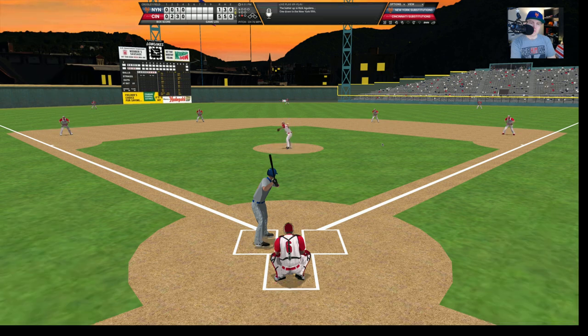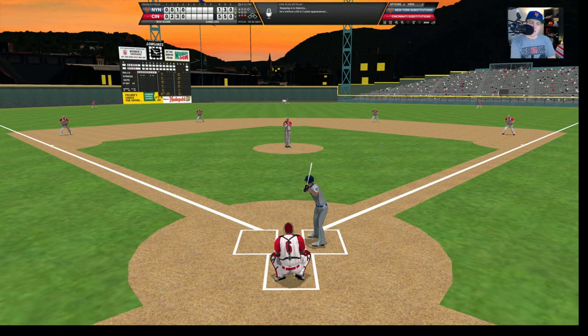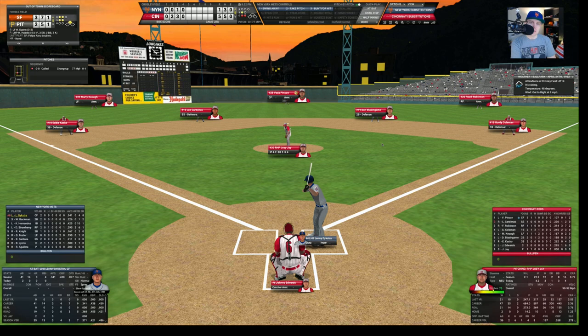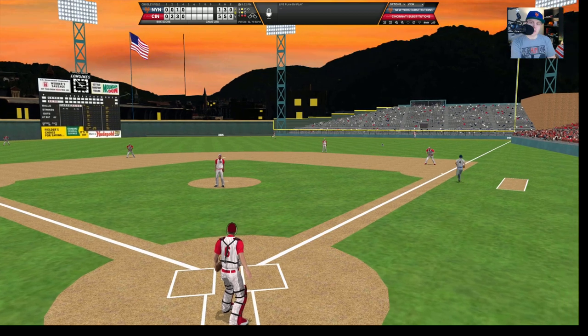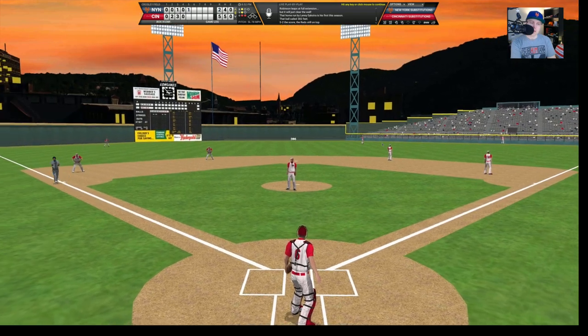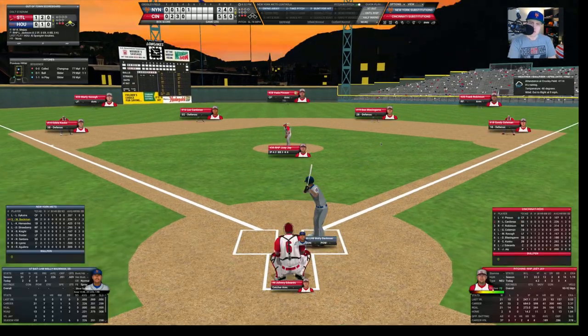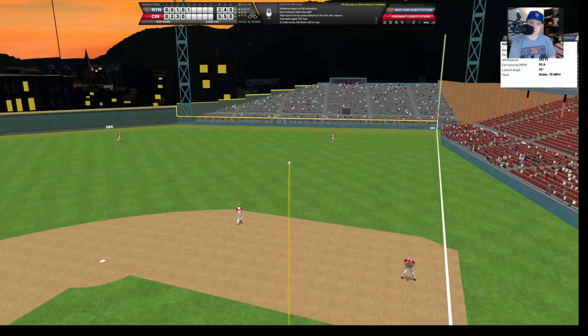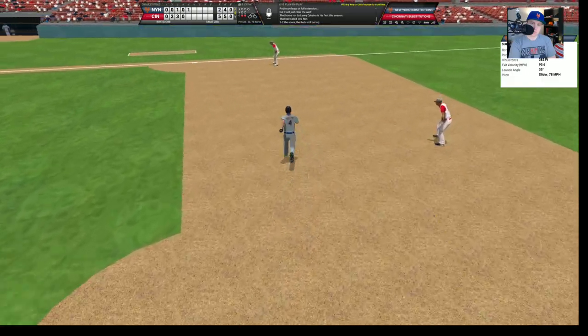Edwards grounds out to Backman, Joey Jay pops up to Santana for out number two. Vada Pinson grounds out to Backman routine, and we go to the top of the fifth. Barry Lyons, who homered earlier, leads off. He's way behind a curveball, 1-2. He doesn't know what to do with the changeup and goes down looking. One out. Aguilera hits for himself — ground ball to short, Cardenas has that on to first, two away. Lenny Dykstra up now — 0-2 today, takes a strike.